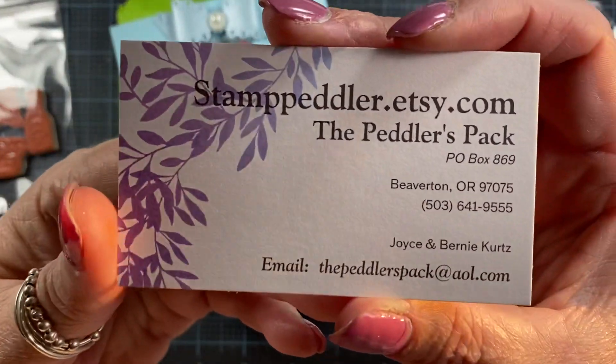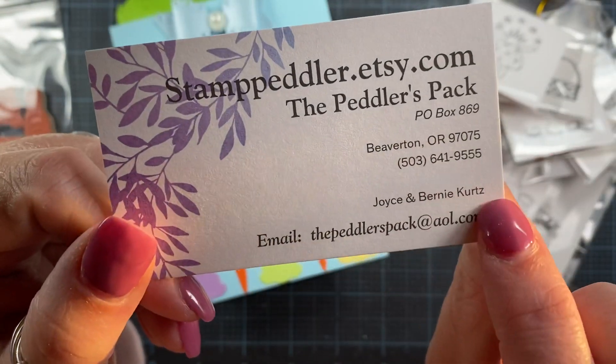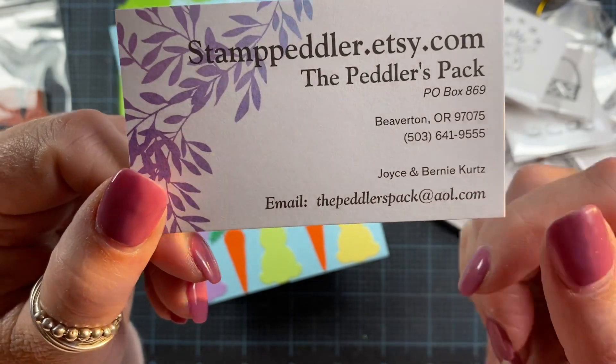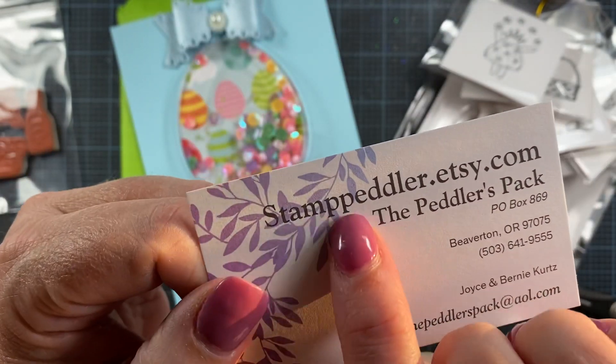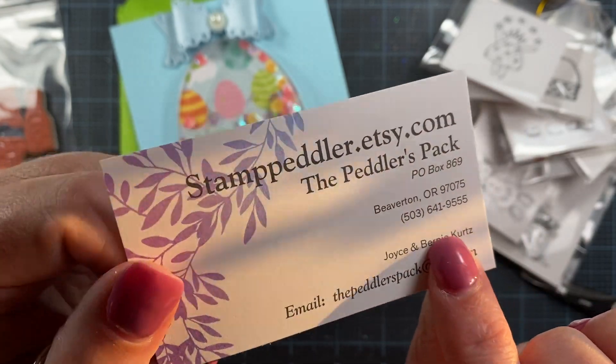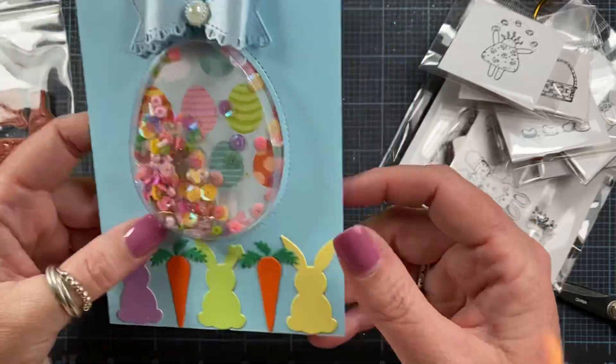And here's a business card for them. So it's Joyce and Bernie Kurtz, and you can find them at the Peddler's Pack at AOL. And here's their store address: stamppeddler.etsy.com. So cute — thank you for the card, Joyce and Bernie. How sweet of you.